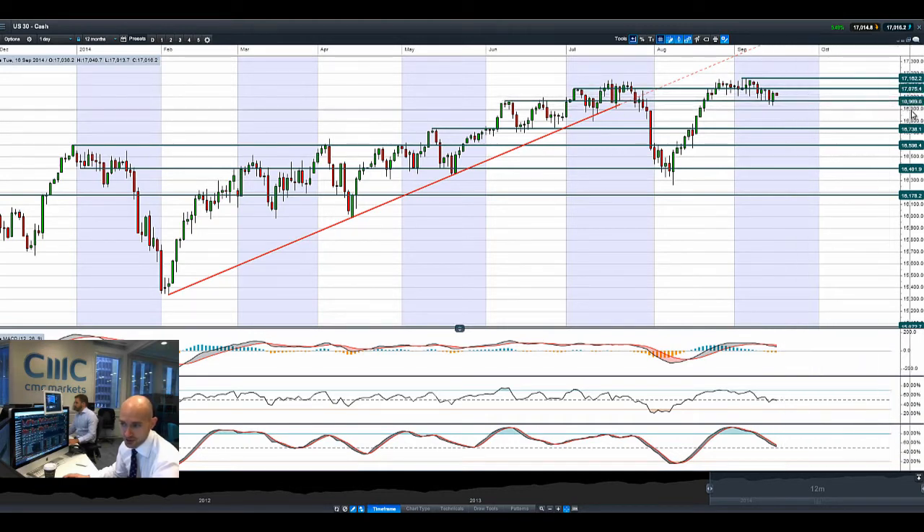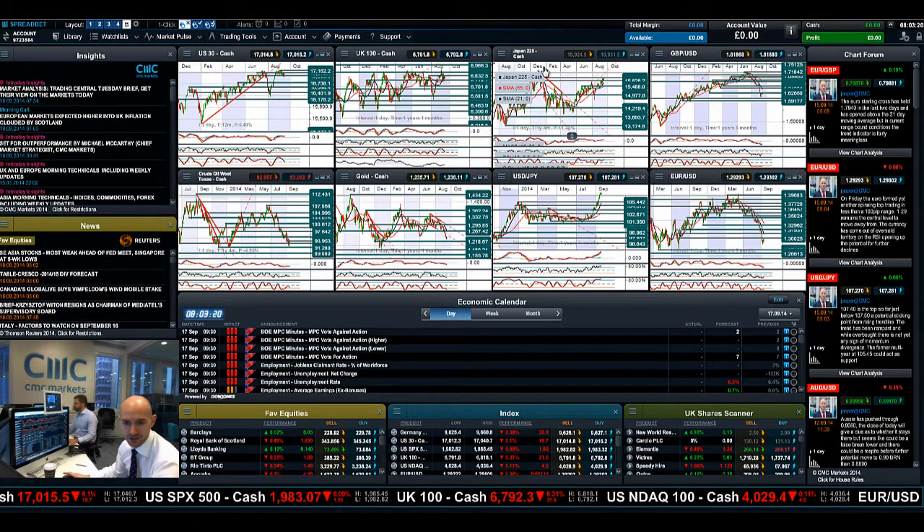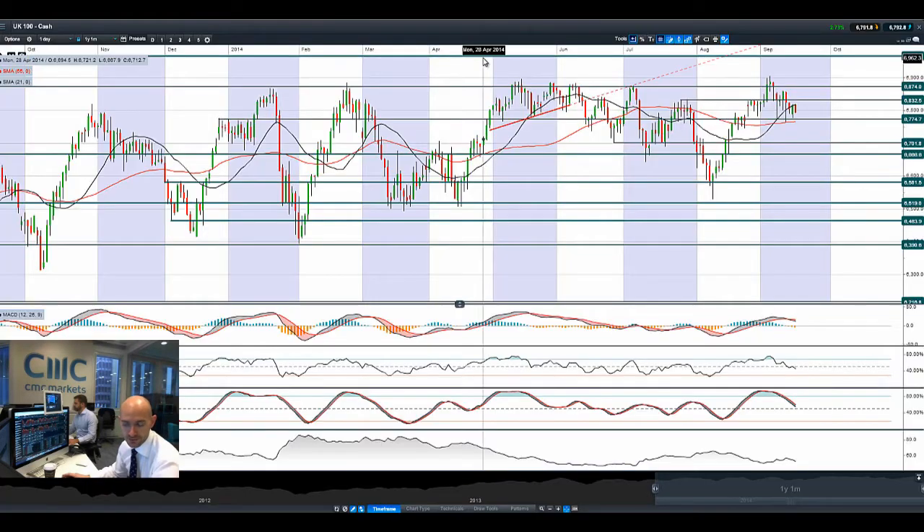So the daily trading is between two ranges, with next potential support at 16,969. And obviously only two days to go before the Scottish referendum in the UK.